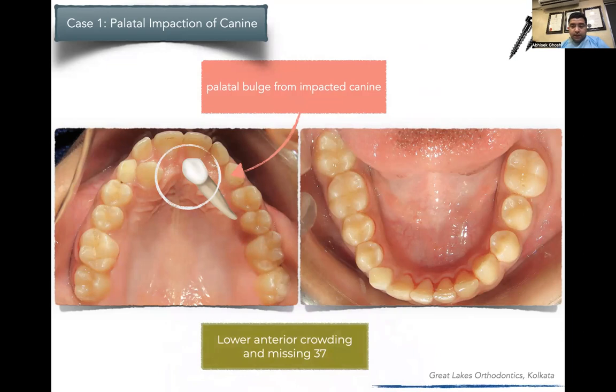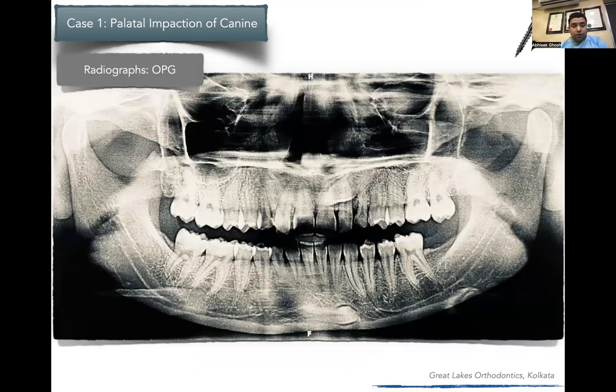In the lower arch, she had crowding in the lower anterior teeth, apart from congenitally missing 3.7. The lower left second molar was impacted. On the OPG, it became clear that this was a complicated impaction very close to the midline. Ericsson and Crowe suggest that the closer to the midline and the angulation with respect to the occlusal plane determines the prognosis of correction. She also had a partially impacted canine in 1.3, but that was more solvable.